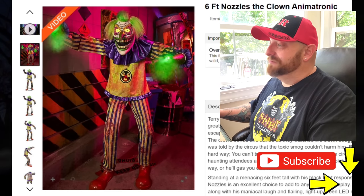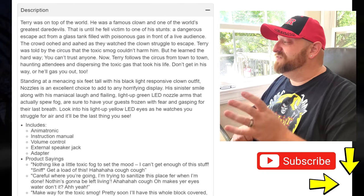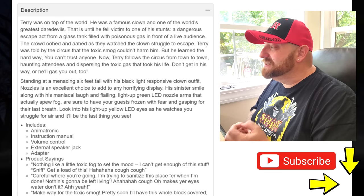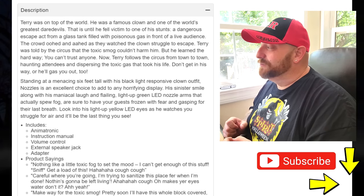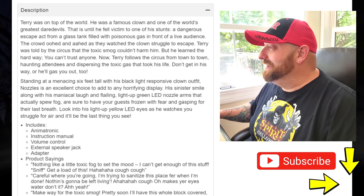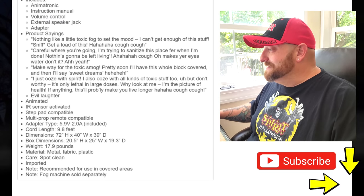We're looking at a picture of him here, but let's take a quick look at the description. It says: Terry was on top of the world. He was a famous clown and one of the world's greatest daredevils — that is, until he fell victim to one of his stunts, a dangerous escape act from a glass tank filled with poisonous gas. So that must be what happened — he was a basic dude acting like a clown or a daredevil.